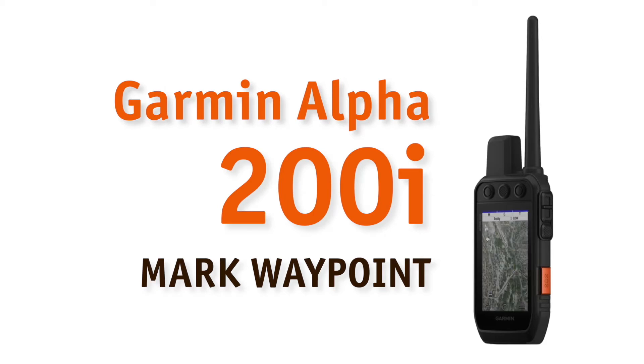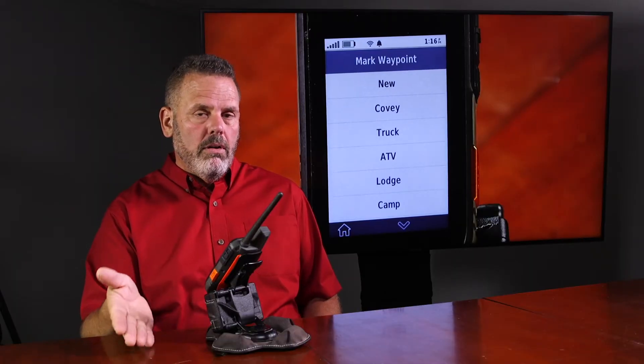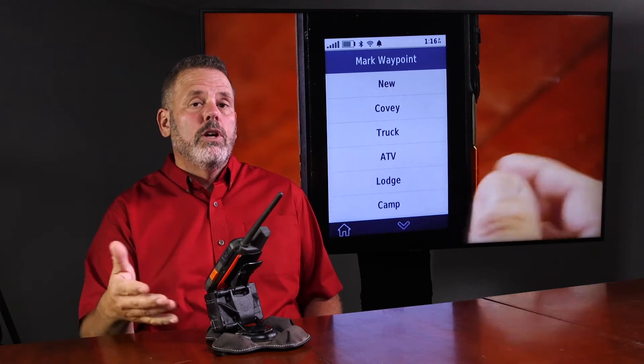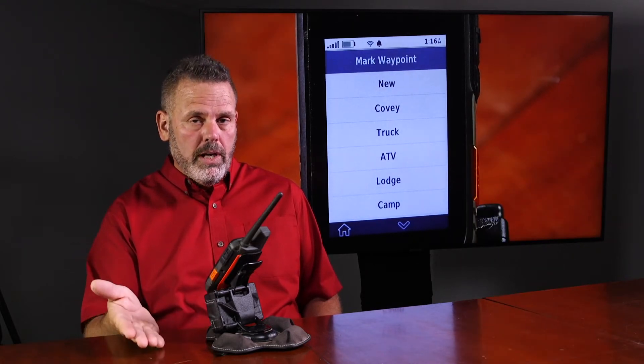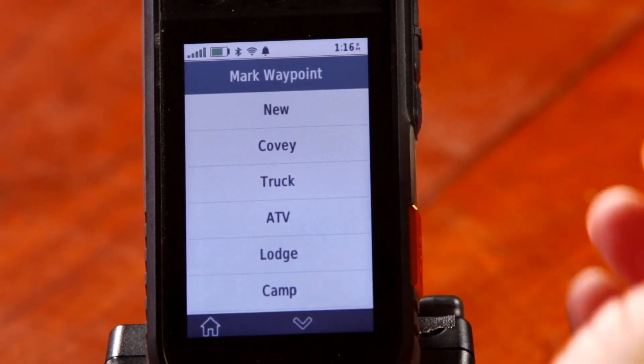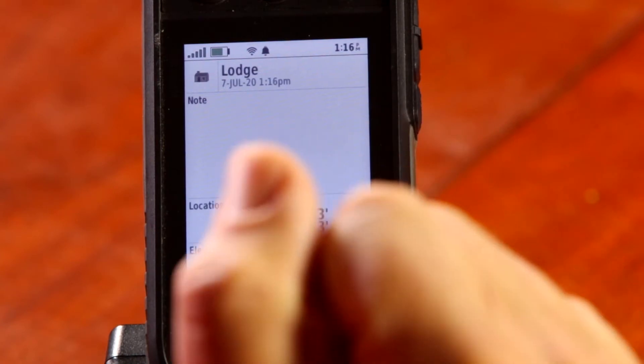Alright, mark waypoint. Waypoints are locations that you want to be able to find later. This is where you can go in and actually mark the location. If you're at a specific spot and you want to mark the lodge, it's going to be that particular spot that you are at. You can go in on the map and set waypoints for other locations, but if you're trying to mark a location that you are physically at right now, that's how you do it — on the mark waypoint.